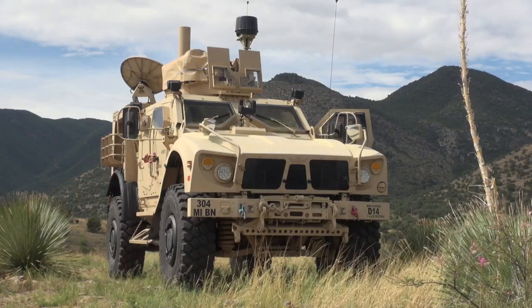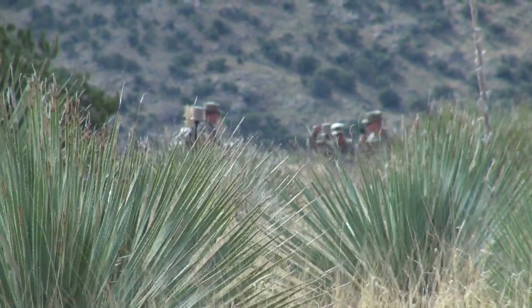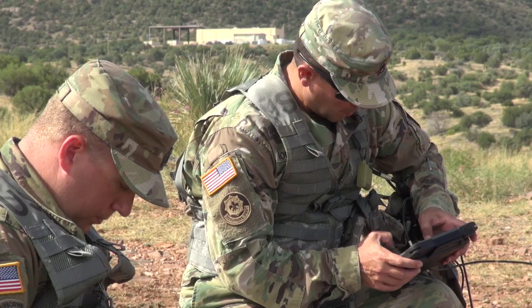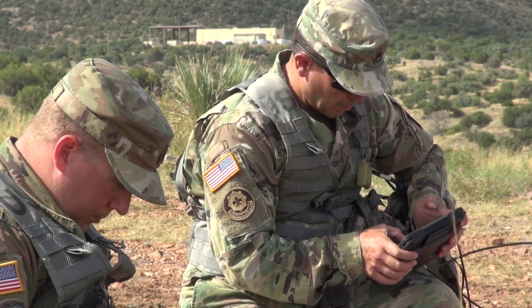They start day one in the classroom, where we go over the signal characteristics. There are emulators out there transmitting to simulate the enemy. Then with our systems we build an electronic order of battle — basically familiarizing and providing situational awareness for the commander on what the enemy is doing.